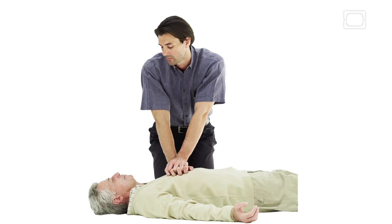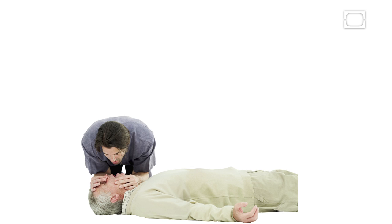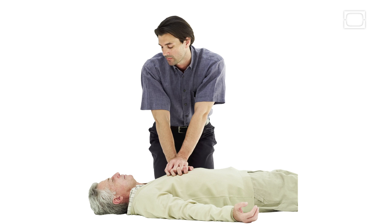Behold! Cardiopulmonary resuscitation, or CPR. But where did it come from?